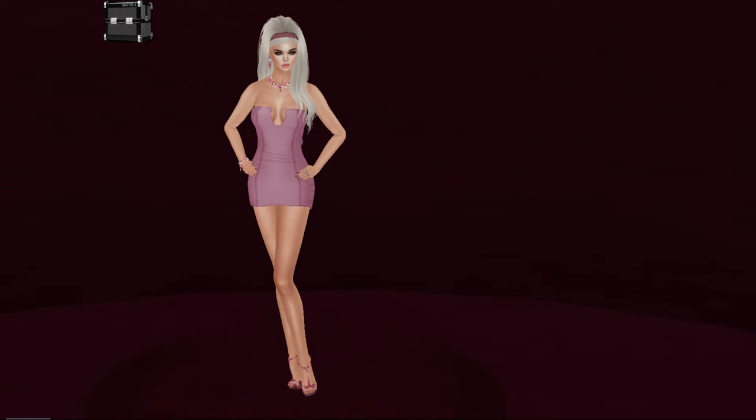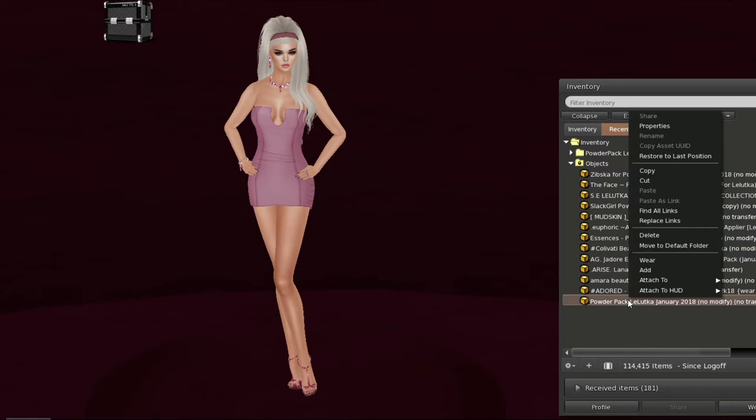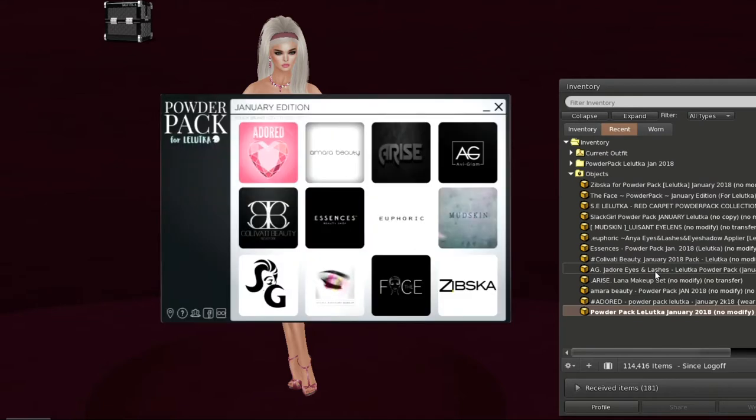It will have my link to my blog and you will find a whole list of style credits there. When you log in to Second Life, you will receive the Powder Pack HUD. And as you can see, it's got 12 different designers on it.